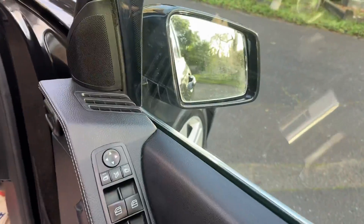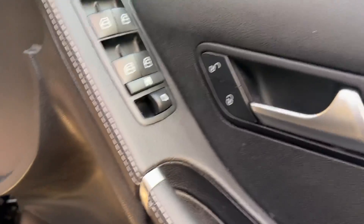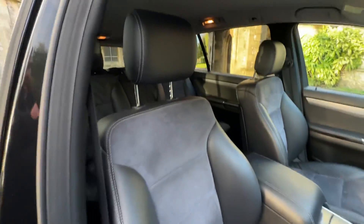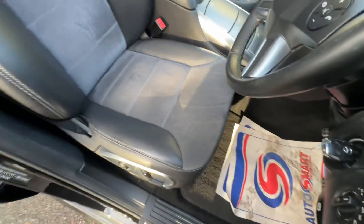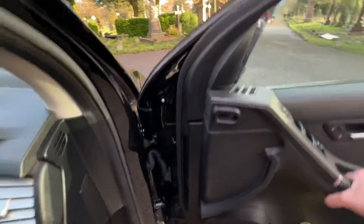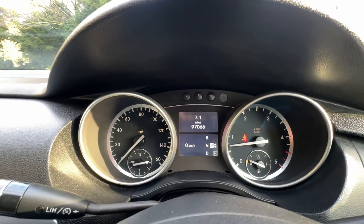Moving to some interior features: the car has electric folding adjustable mirrors, both working. Electric windows all round, central locking, electronic tailgate, electric seats, half Alcantara leather, and leather mats are present as well. The car has just covered over 97,000 miles.